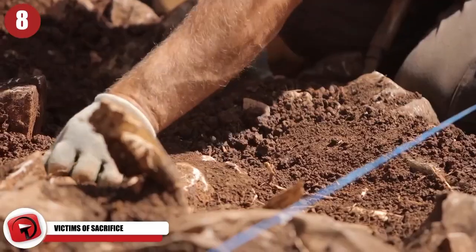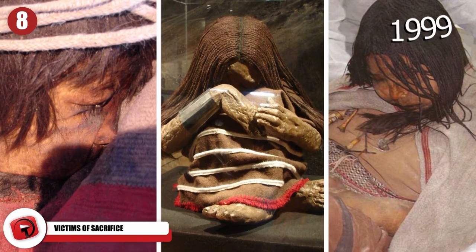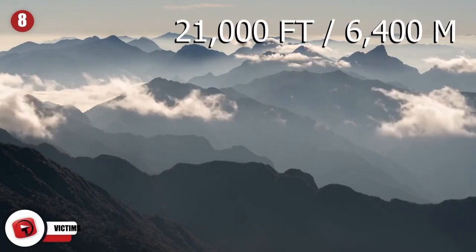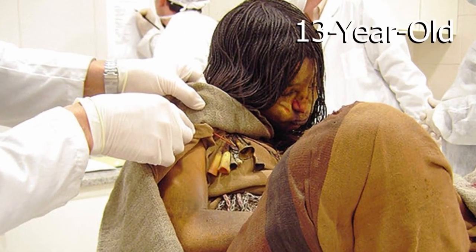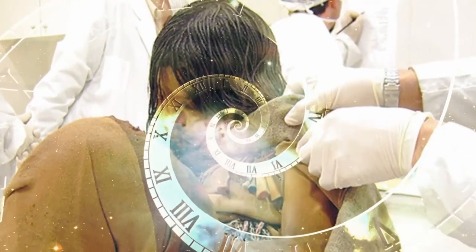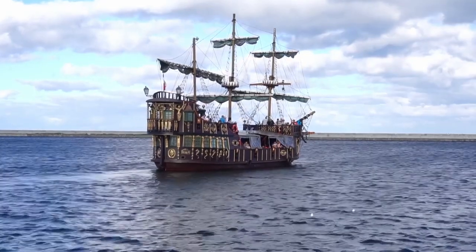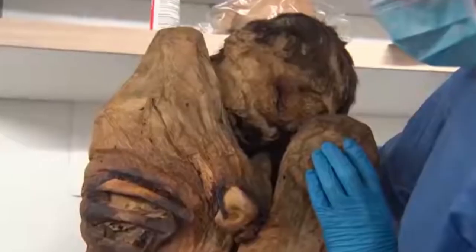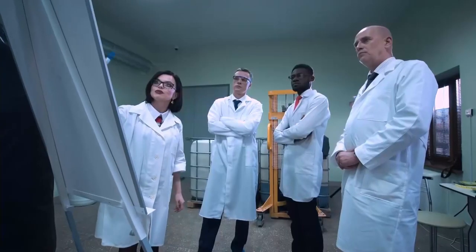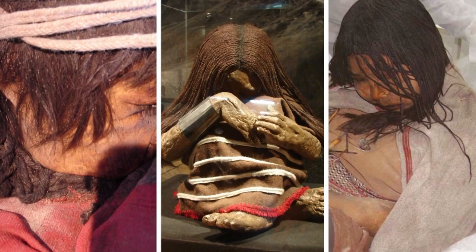Victims of Sacrifice. Here we have a pretty disturbing discovery. Scientists first discovered the mummified remains of three children in 1999, entombed inside of a shrine near the summit of a volcano in Argentina, over 21,000 feet up. The children buried there included a 13-year-old girl and a younger boy and girl who were thought to be around five years old. Their remains date back to 500 years ago during the reign of the Inca Empire. The remains were found in exceptional condition because they had been preserved by the ice and the cold. An international team of researchers used forensics to try and discern more about the final moments of these children's lives.